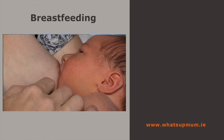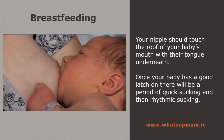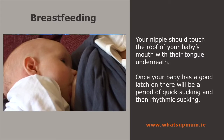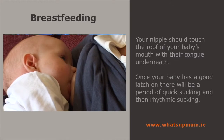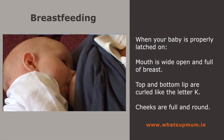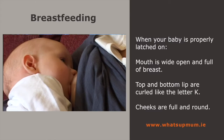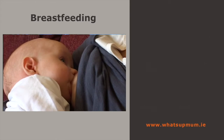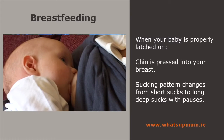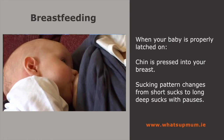Your nipple should touch the roof of the baby's mouth with his tongue underneath. Once your baby has a good latch on, there'll be a period of quick suckling to get the milk flowing and then rhythmic suckling. When your baby is properly attached to your breast, you'll notice that his mouth is wide open, with a big mouthful of breast, and his top and bottom lip are curled out like the letter K. His cheeks are full and rounded and his chin is pressed into your breast. The suckling pattern changes from short sucks at the beginning to long, deep sucks with pauses.